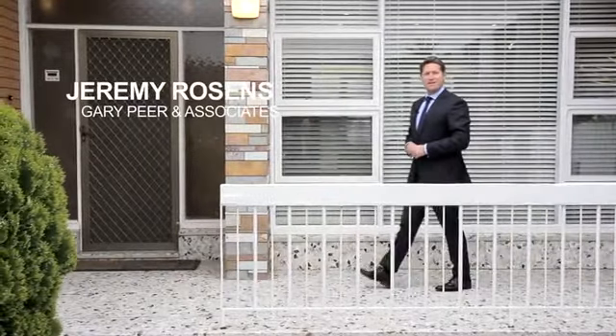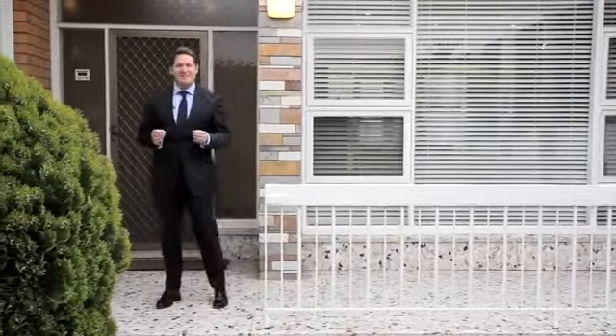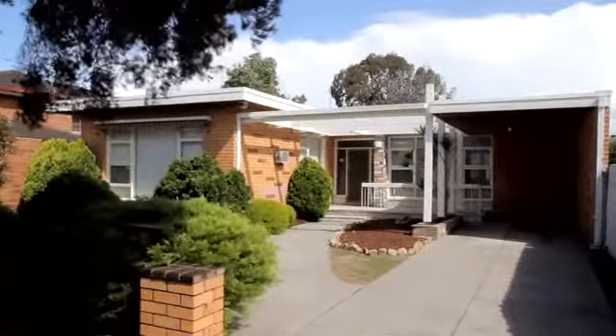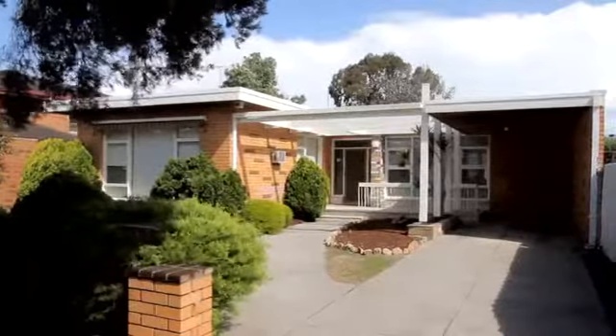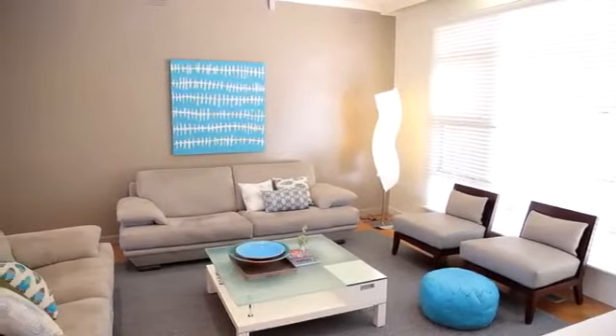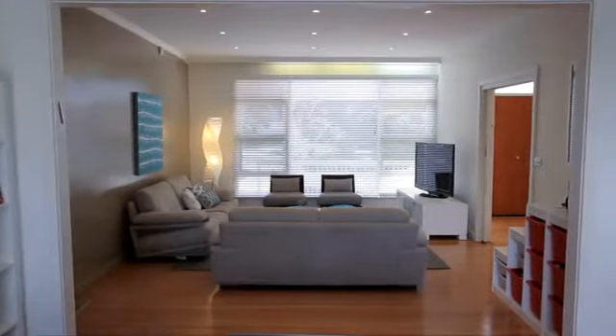Hi, I'm Jeremy Rosens from Gowrie Pier & Associates, and we're here today at number 22 Jupiter Street in the heart of Caulfield South. This sensational 60s home is really something — seeing is believing, come on in and let's take a tour. One thing that's fabulous about homes built in this era is the emphasis on big open living areas, and it's certainly evident here. It's been updated recently and is now a fabulous home for you and your family.